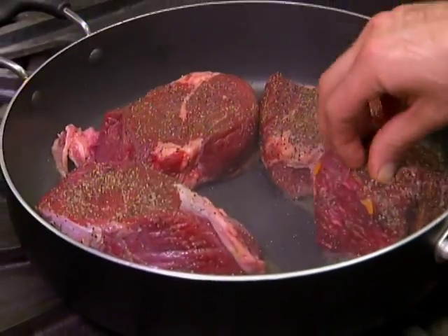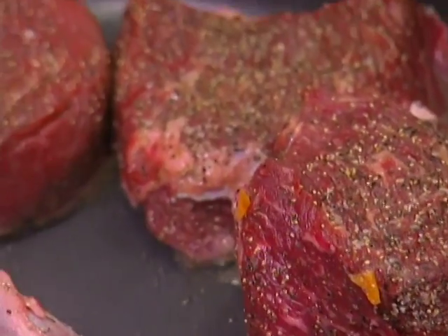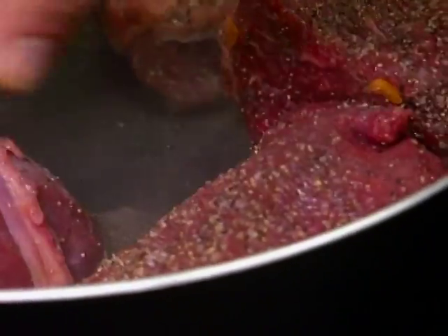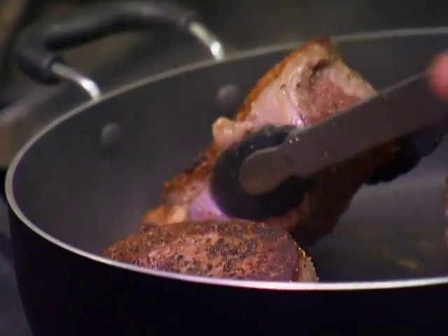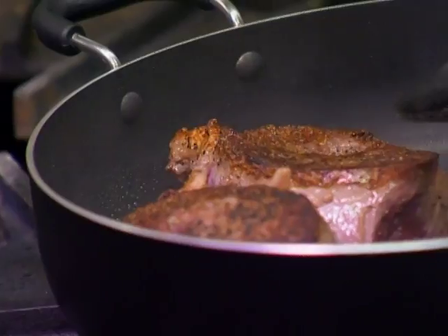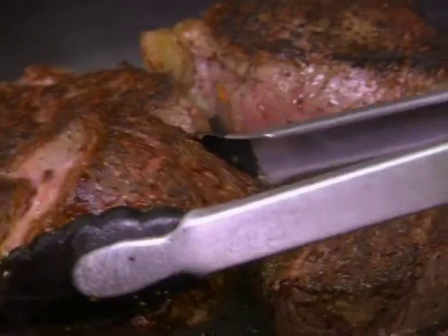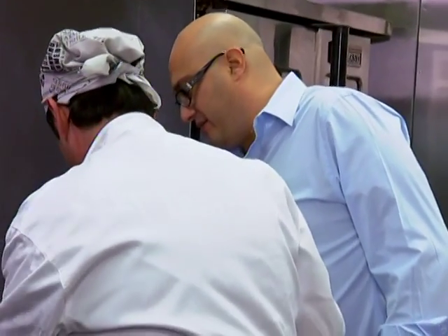It's going to give us a nice little crispy shell on the outside and keep all that moisture and flavor right in it. That smells so good. The color on that is exactly what we're looking for — a nice, even color all the way across. We're going to set the beef aside and use all that delicious flavor and fond, as we call it, in the bottom of the pan to cook our vegetables.